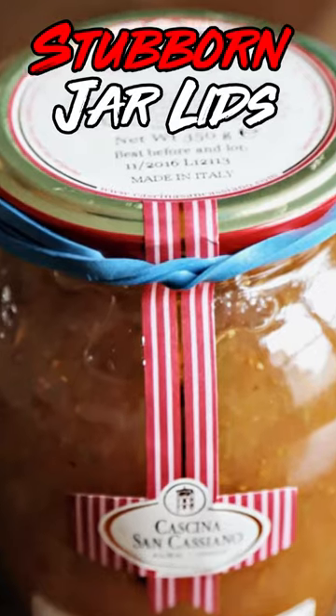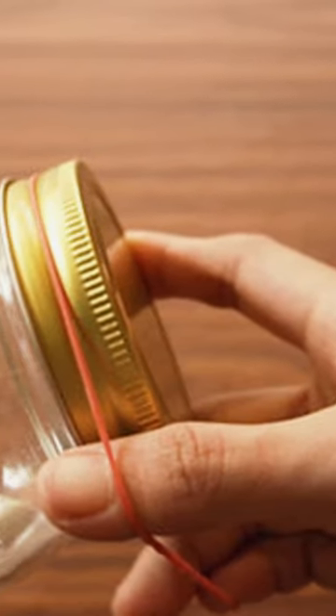4. Stubborn Jar Lids. Can't open a tight jar lid? Wrap a rubber band around it for extra grip and twist away.